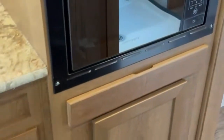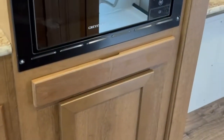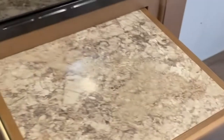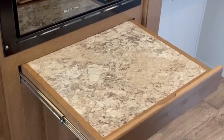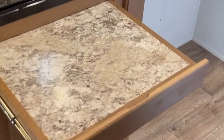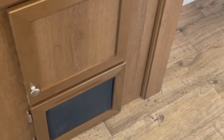Above the microwave is pantry storage. Here's a unique little setup: we put the microwave lower so somebody in a wheelchair can reach it. Right below there, we put a slide-out countertop so that when they're pulling something hot out of the microwave, they can set it there, close the door, readjust themselves, and then move with the hot food.